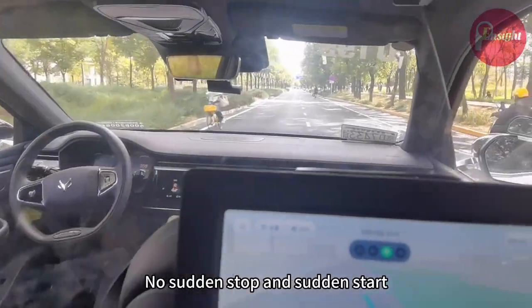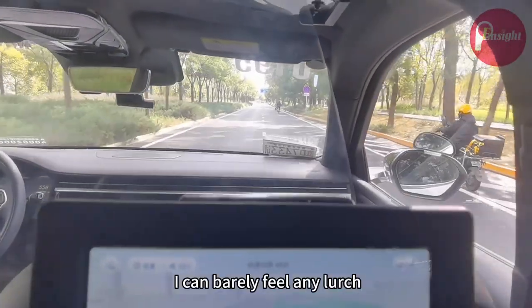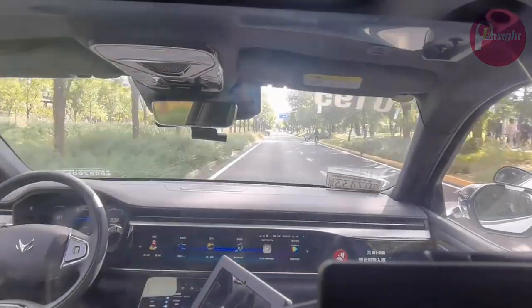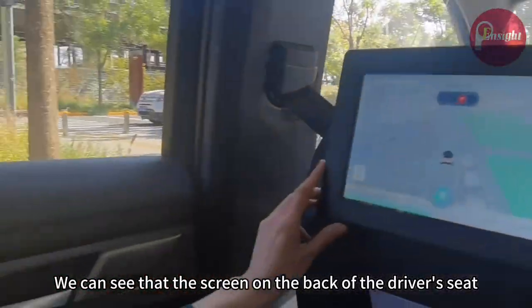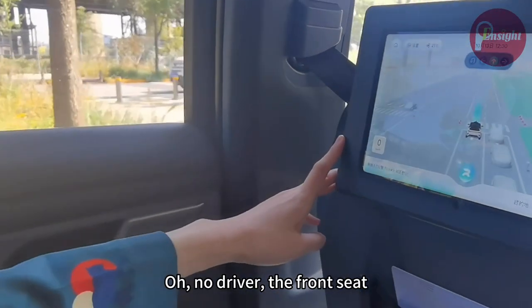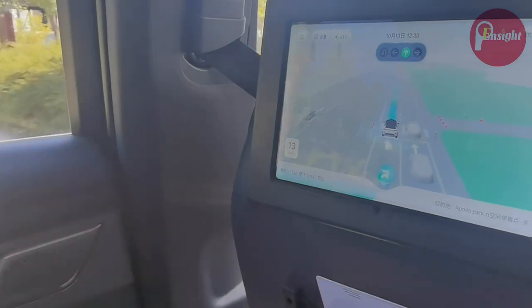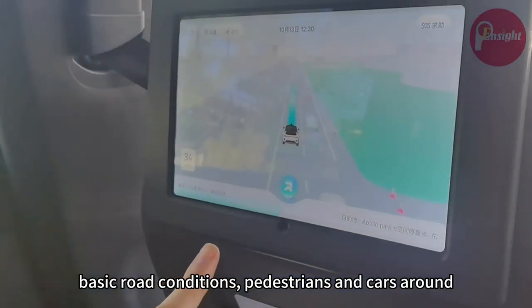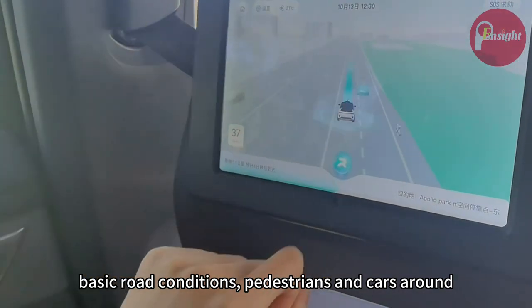No sudden stop and no sudden start. I can barely feel any lurch, which is good. We can see the screen on the back of the driver's seat — no driver. The front seat shows basic road conditions, pedestrians, and cars around.